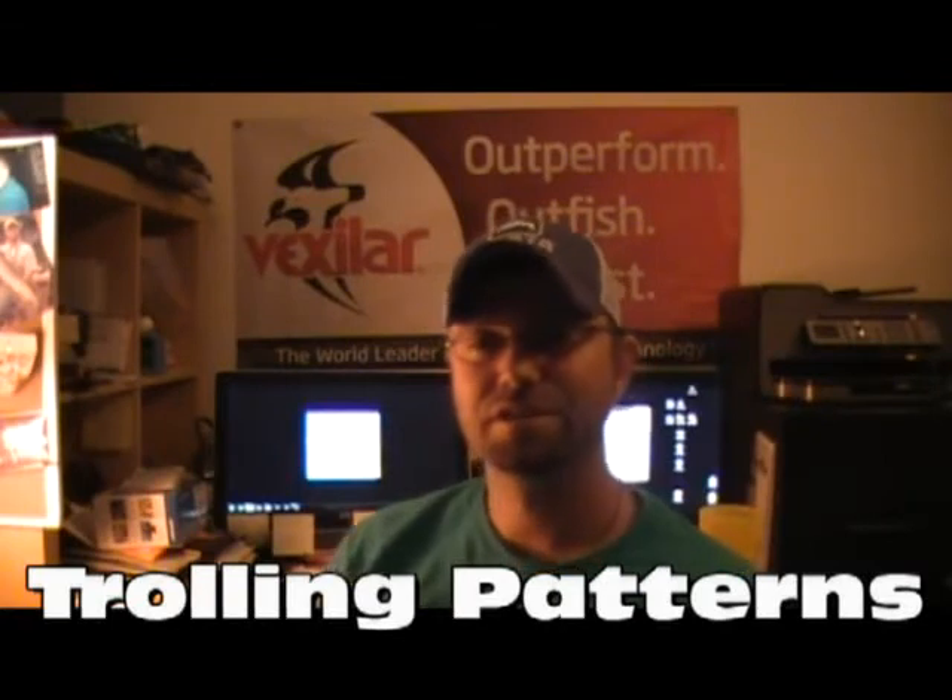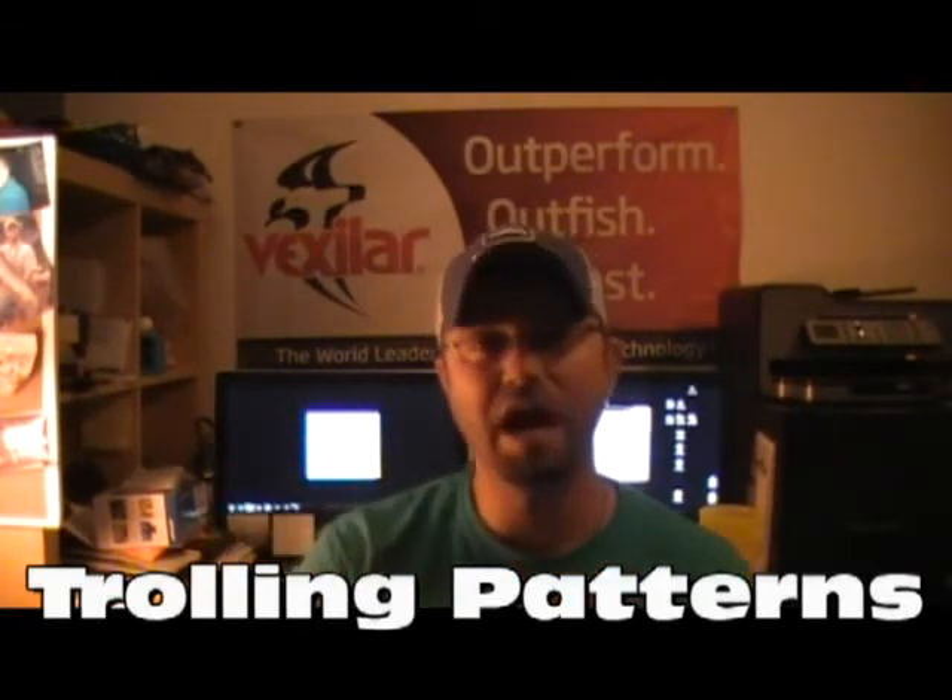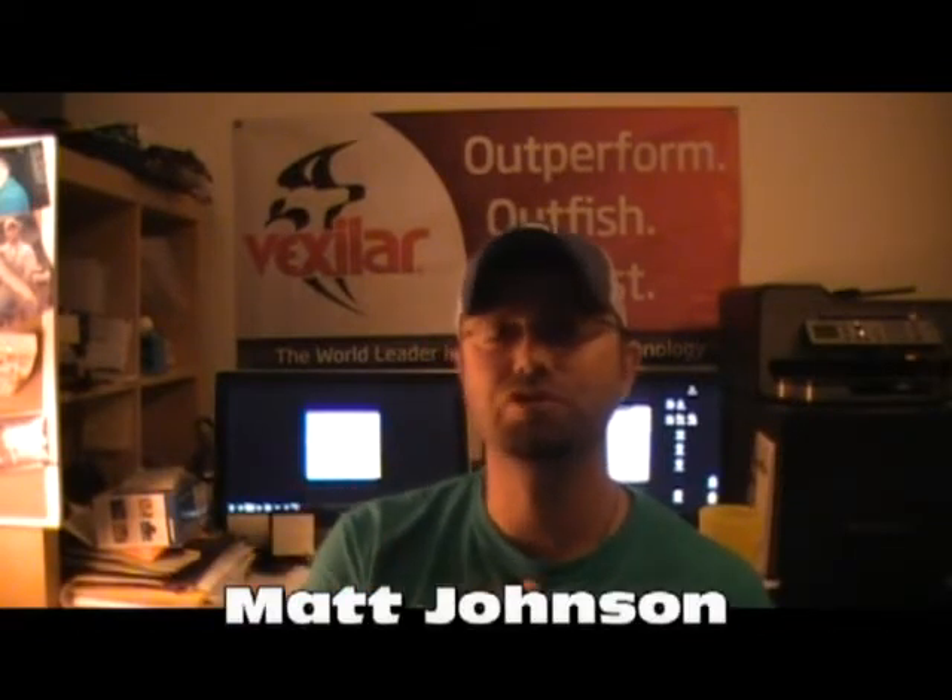Matt Johnson here, another episode of Deck Talk. As you can see, we are inside — we're going to touch on some things you can do from home at your computer. We're going to talk about trolling patterns, namely using maps, breaking down some structure, and showing you some trolling routes so you can catch more fish as you move into the late summer months and into fall.